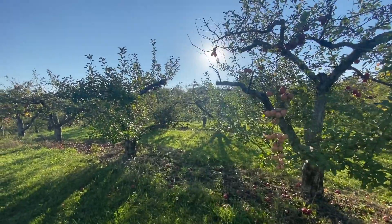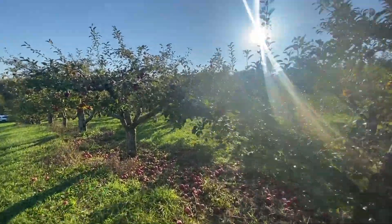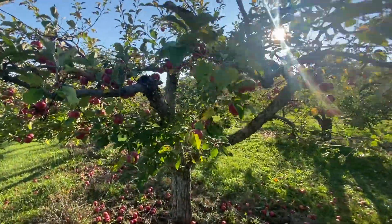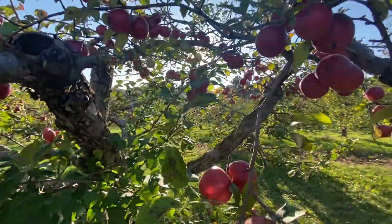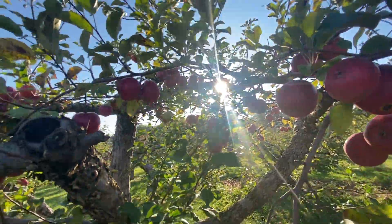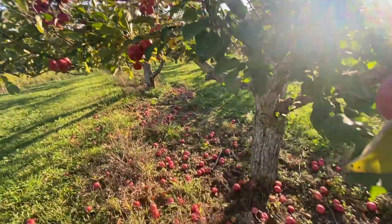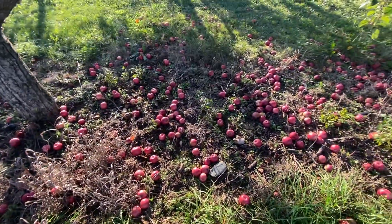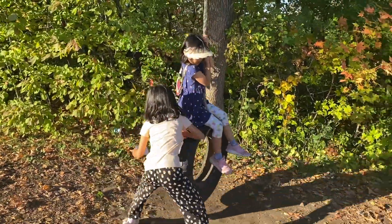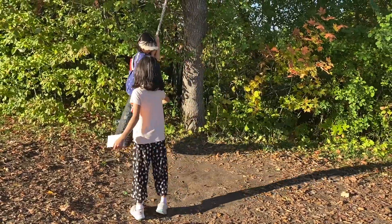There you go — this is where the apple trees are. Apples are plentiful and many apples are even on the ground because they are fully ripe. On the way back, the kids ride a tire swing and push each other.